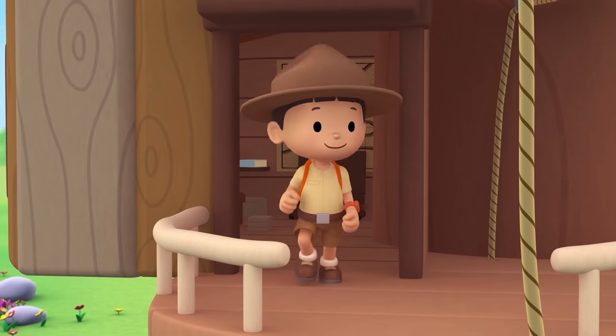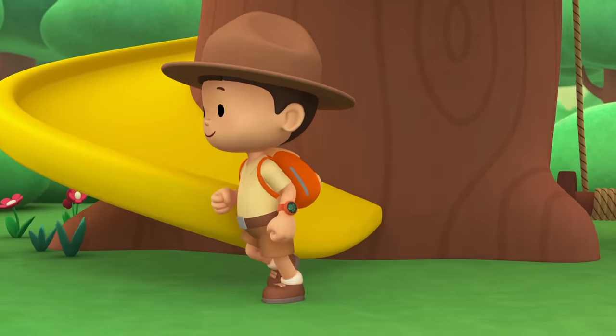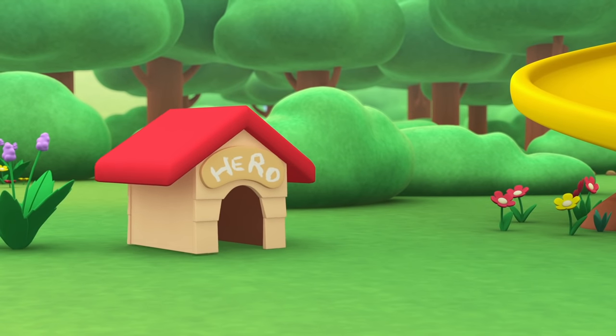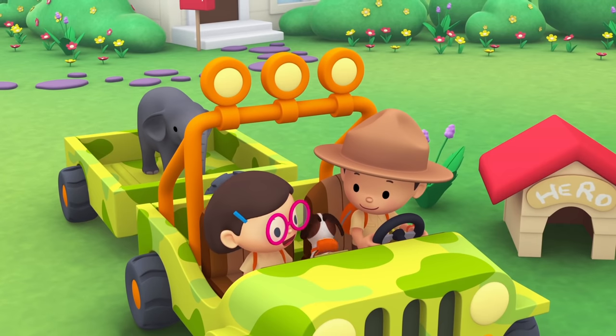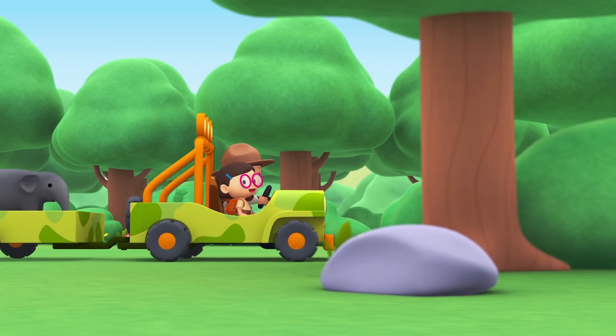Come on everybody! Join me in this party! One, two, here we go! For lots of fun and lots to learn! Come on everybody! Join me in this party! One, two, it's your turn! For lots of fun and lots to learn! One, two, off we go! For lots of fun and lots to learn!